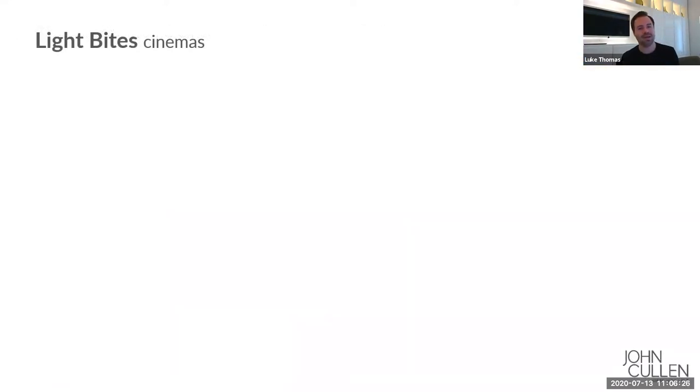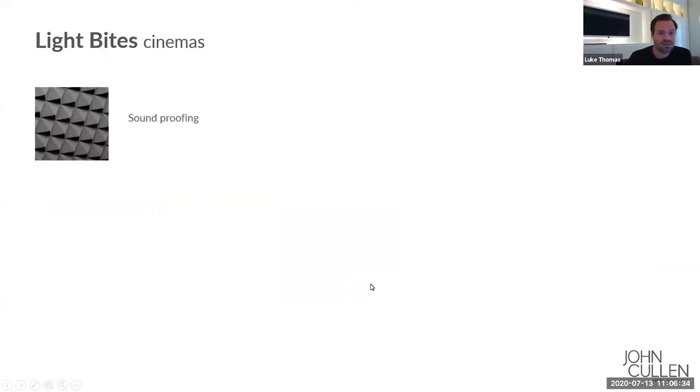Cinema rooms can be a little bit challenging in terms of specifying and locating the lighting. One of the reasons for that is soundproofing. If you are doing a proper cinema, you need to be quite careful about the surfaces you're using within the room. A lot of our clients have a company who actually designs that whole space for them — they'll specify the projector, the audio equipment, and what materials should be used for the walls. There tends to be soundproofing or sound-absorbing materials on the more serious cinemas to prevent any sort of noise reverberation.